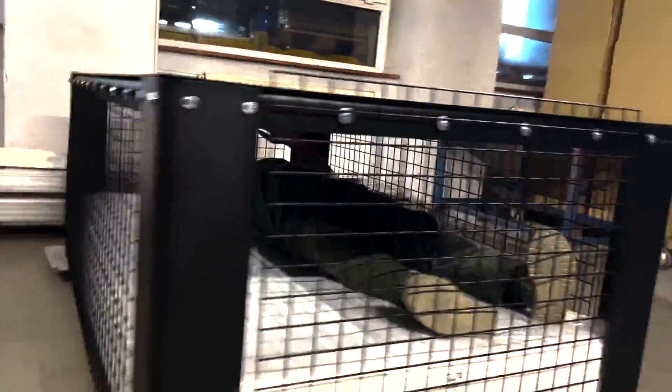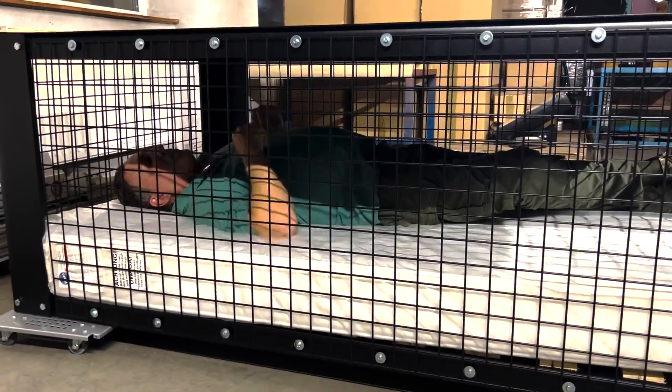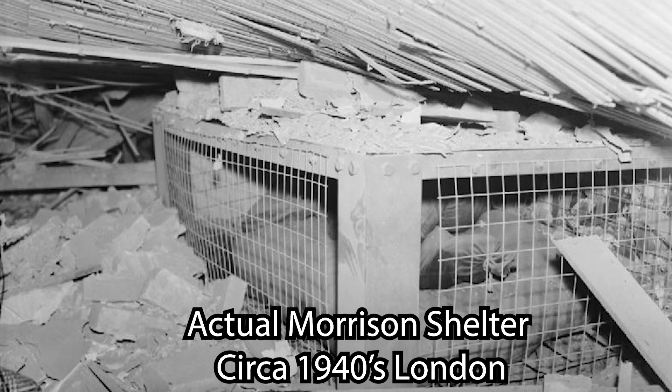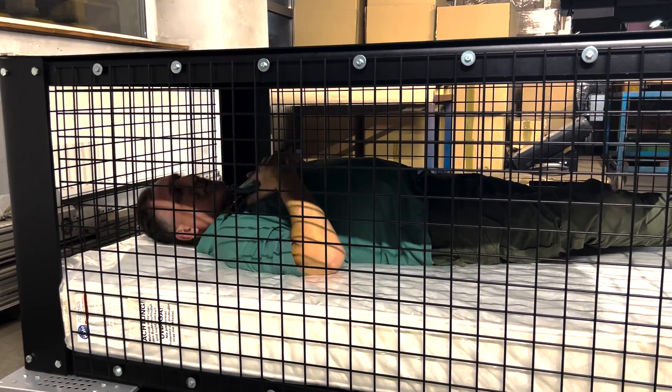And you crawl in here and you just basically sleep. You spend the night because the Russians are trying to bomb you. So you have some protection. This will catch the major concrete coming off from the walls. This will catch debris coming down on top of you. And you have a degree of protection.